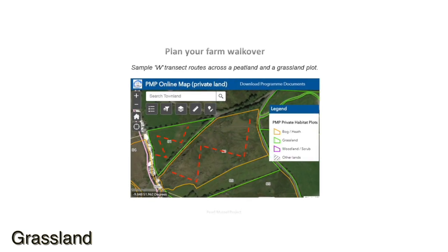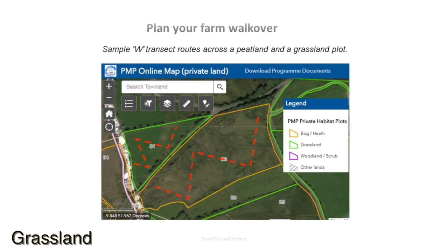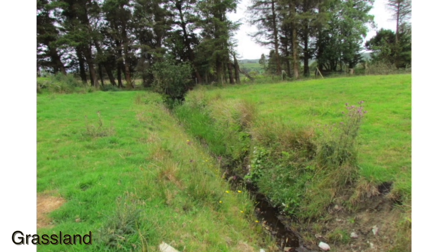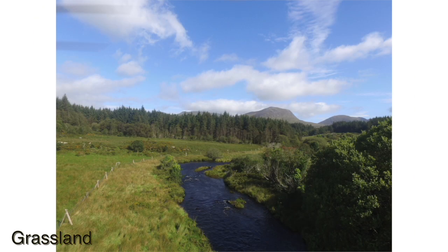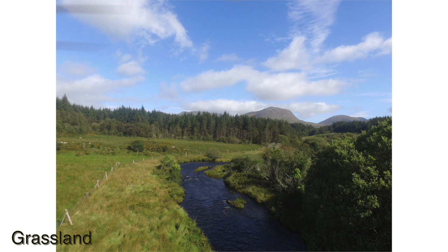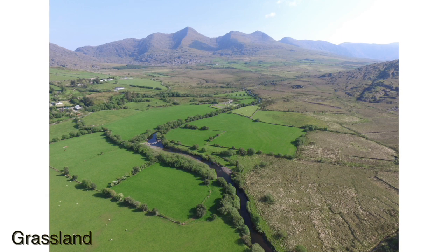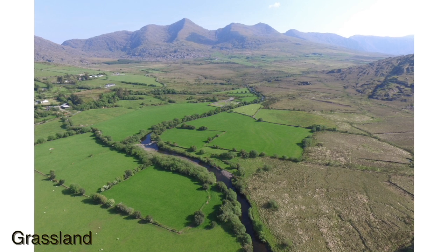We mentioned earlier the need to walk a W transect in order to capture any variation in vegetation type within the plot. The idea is that you record all positive indicators that occur in the plot and get a good handle on their total cover. Where a plot is just short of a higher points category for A1, any additional positive indicator species near the boundaries, such as along watercourses or other wet features, can be included. This will benefit farmers attaining or creating buffer zones or semi-natural field margins.